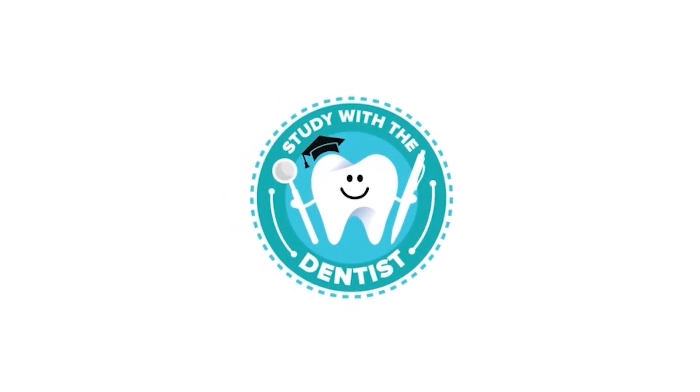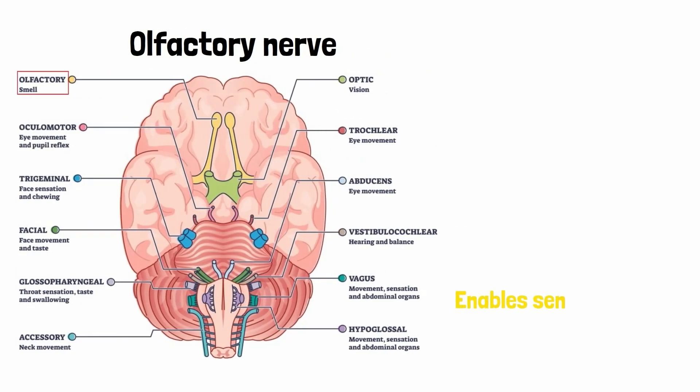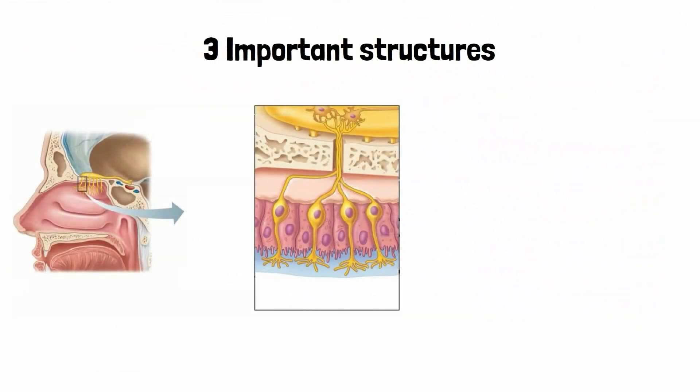Hello and welcome back everyone. The olfactory nerve is the first cranial nerve among the 12 cranial nerves. It is a pure sensory nerve that enables one's sense of smell, taking those senses from the nose and relaying them to specific areas of the brain.